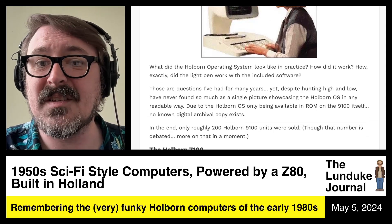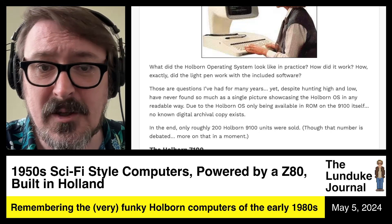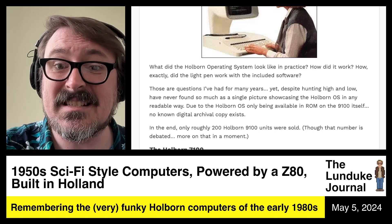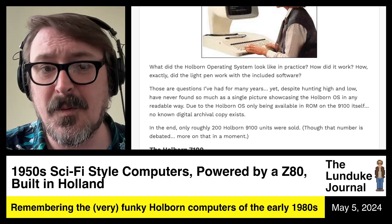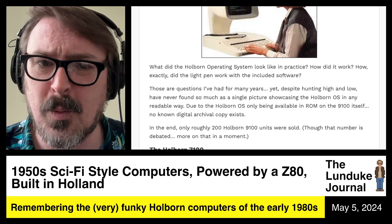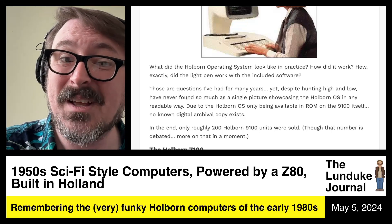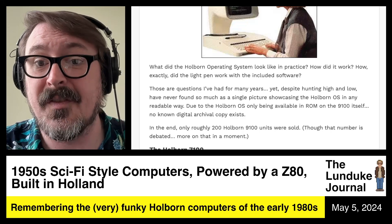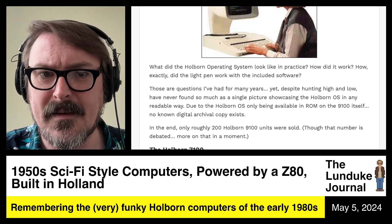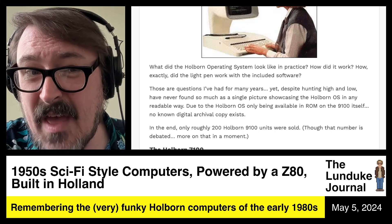What did the Holborn operating system look like in practice? Those are questions I've personally had for many years. Despite hunting high and low, I have never found so much as a single picture showcasing the Holborn operating system in any readable way. I found a few really low-res versions, but that's it. Due to the Holborn OS only being available in ROM — it booted off of ROM on the 9100 — no known digital archival copy exists. In the end, only roughly 200 of these 9100 units were sold, though that number is debated.